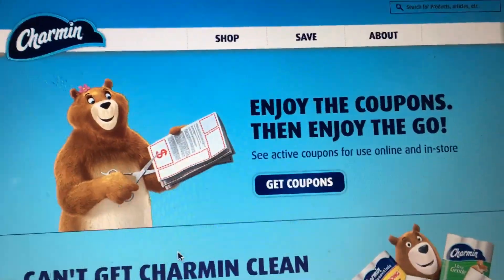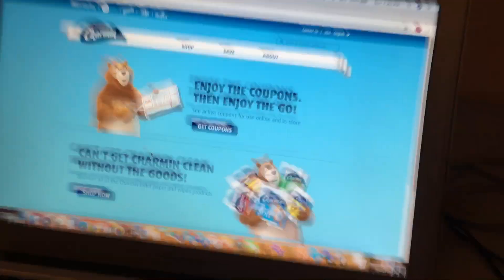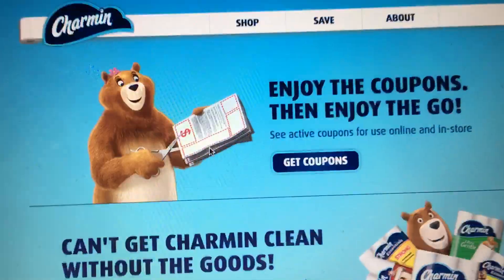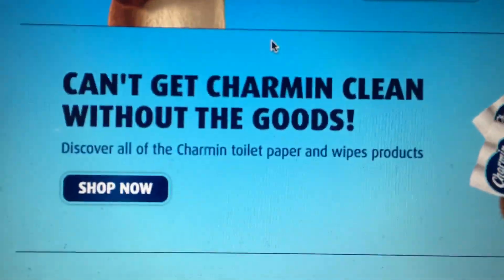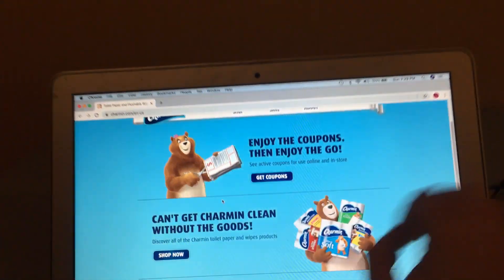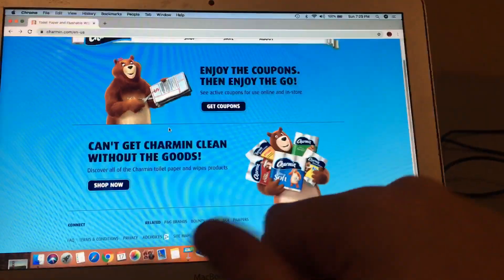Enjoy the coupons, then enjoy the go. Wanna enjoy the go? Then I'm on the go right now. Wait, I don't think you get it — enjoy the go. Can't get the Charmin clean without the goods? Discover all the Charmin toilet paper and wipes products. I just wiped the products.